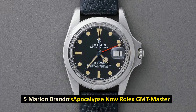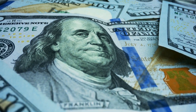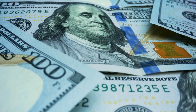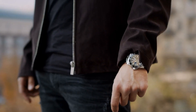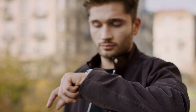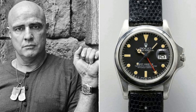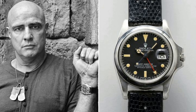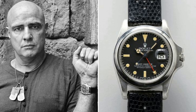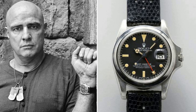Number 5: Marlon Brando's Apocalypse Now Rolex GMT Master. Sold for $1.952 million in December 2019. This GMT Master Rolex sold at a price far more than anticipated following only 15 minutes of frenzied bidding at a Philips auction in December 2019. This watch, created in 1972 and worn by award-winning actor Marlon Brando in the 1979 film Apocalypse Now, is one of a kind due to the fact that Francis Ford Coppola requested that the bezel be removed for the film.